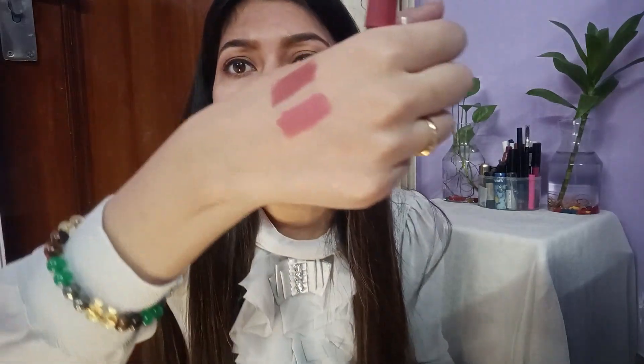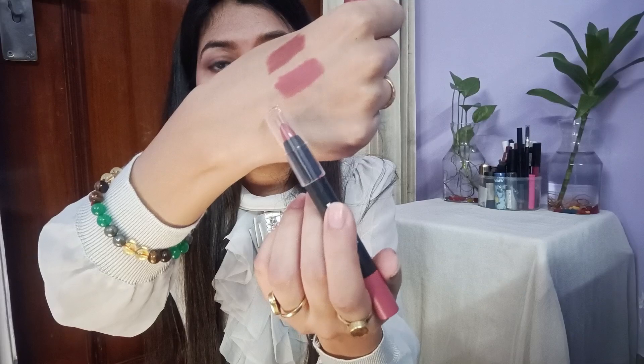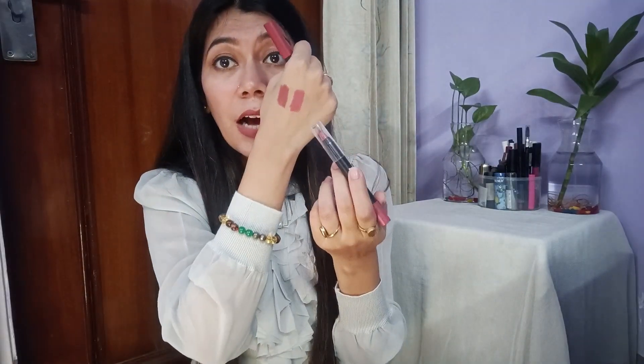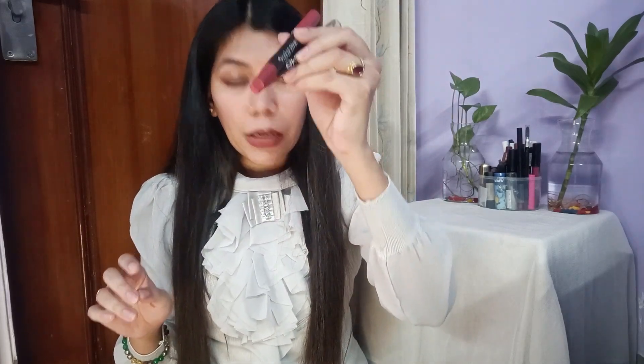Next, I bought this Mars lip crayon in shade Smile Please 09. It's a really pinkish shade — let me show you. This shade is very good, anybody can use it. It's a very long-stay, matte, transfer-proof lip crayon. I applied it in the office today and didn't need to reapply at all. I bought it at Rs. 206 and its MRP is Rs. 299.